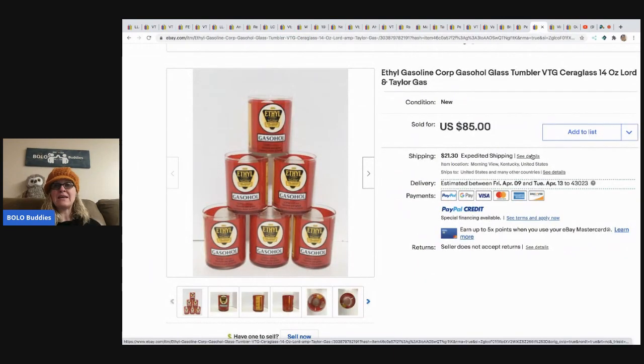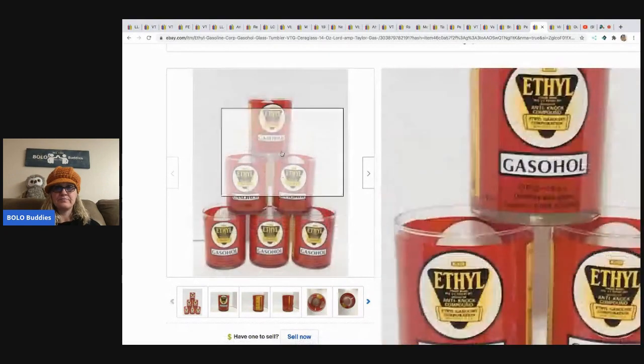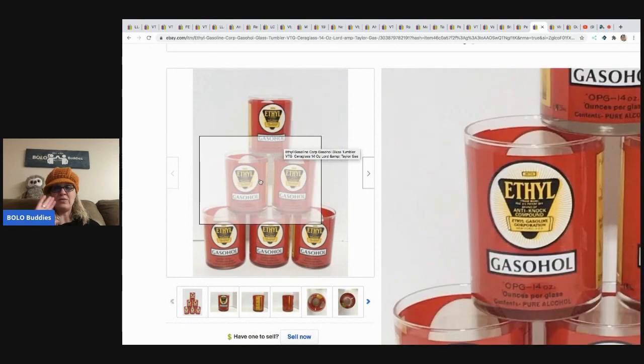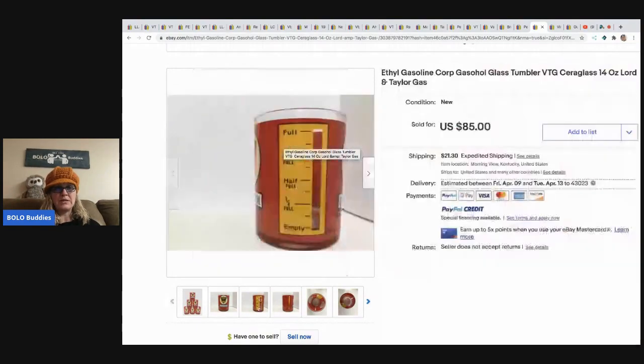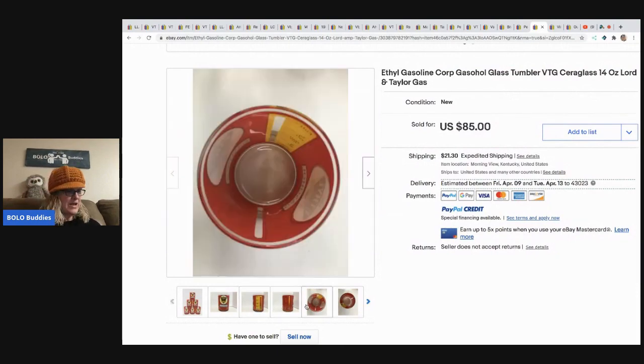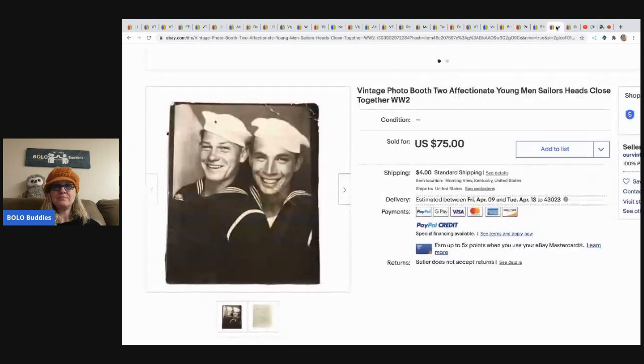The next items are these gasoline tumblers — basically a glass with like a print wrap around it. How cool is that — you can see the liquid through it! These came from a storage lot; paid about two dollars and sold for 85 dollars plus shipping.